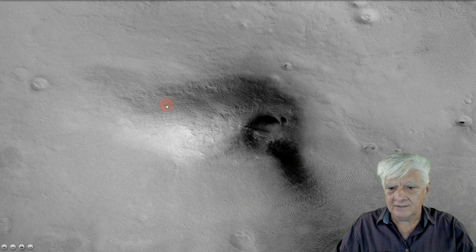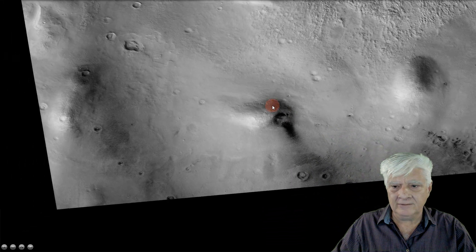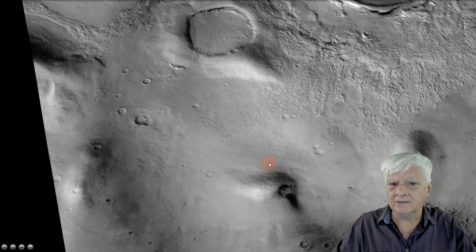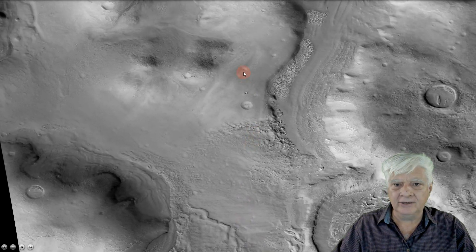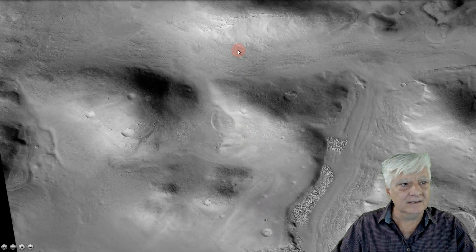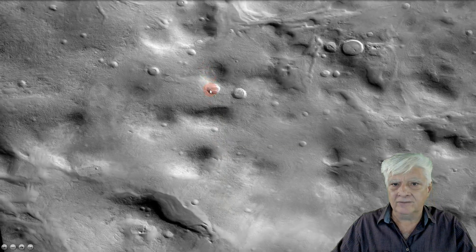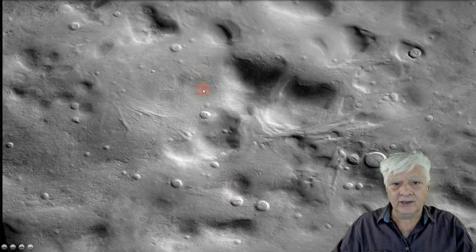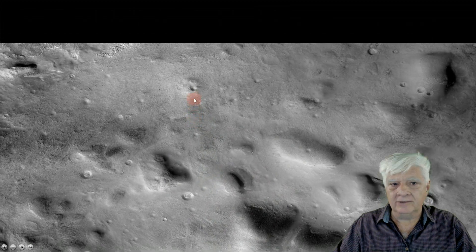We can see there's this mound and then that huge opening right there. Looking at the surrounding terrain, there are a lot of these smaller mounds and lots of circular depressions. This is a very interesting region of Mars. What I speculate is that this might be an artificial opening in the surface — a structure that's been hidden to blend in with the surrounding terrain.